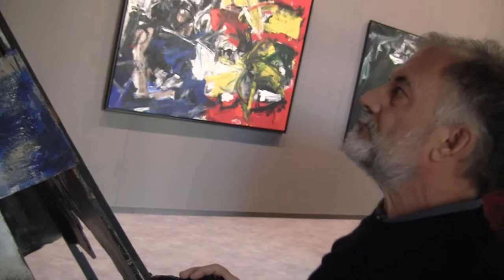Buongiorno! I'm asking this man — 'Cosa sta facendo lei con la pila?' — what is he doing? I found him with these lights.